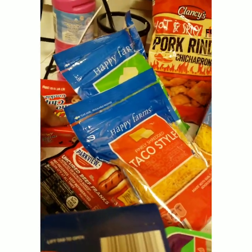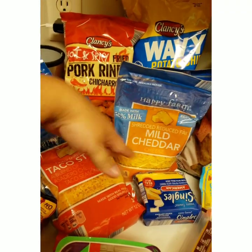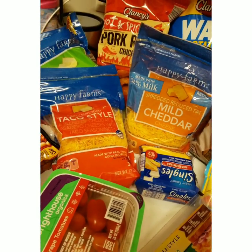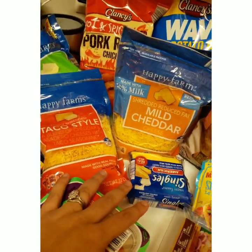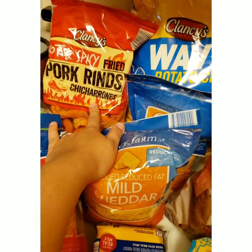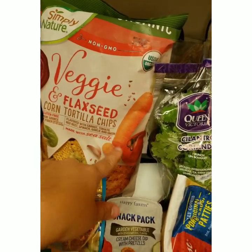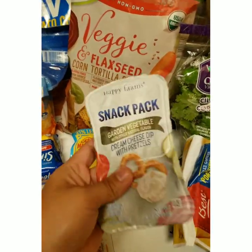I got some meat, pasta sauces, pasta, some soft chewy chocolate chip cookies, some uncured beef franks, and lots of cheeses for the mac and cheese I'm making and for other meals throughout the week. I got some tomatoes - I'm gonna be making some bruschetta, I love bruschetta. I got these pork rinds which are gonna be the topper for the mac and cheese, and chips for the kids.